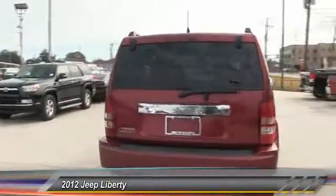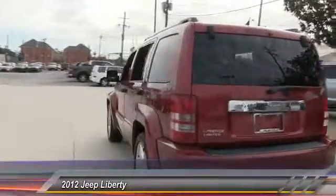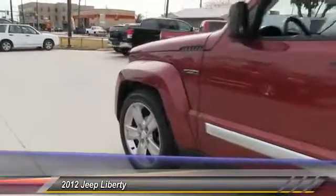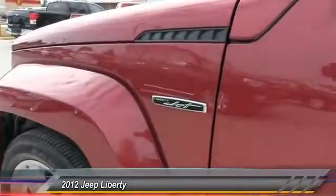Here are some of this vehicle's great options: stability control, traction control, anti-lock braking system, keyless entry, steering wheel audio controls, Bluetooth, leather-wrapped steering wheel, power steering, adjustable steering wheel, and driver airbag. If affordable style and reliability are what you're looking for, this vehicle couldn't be more perfect — drive it today.